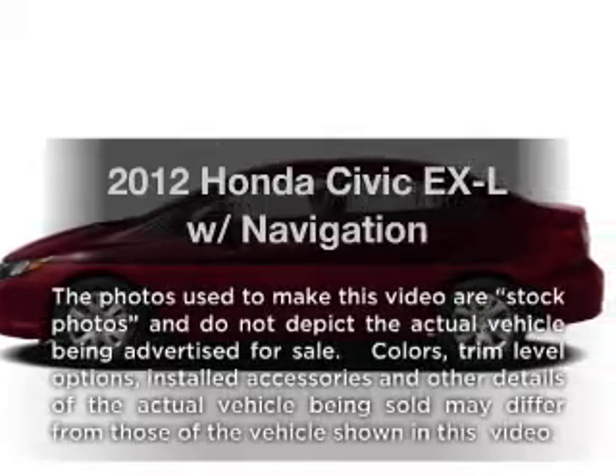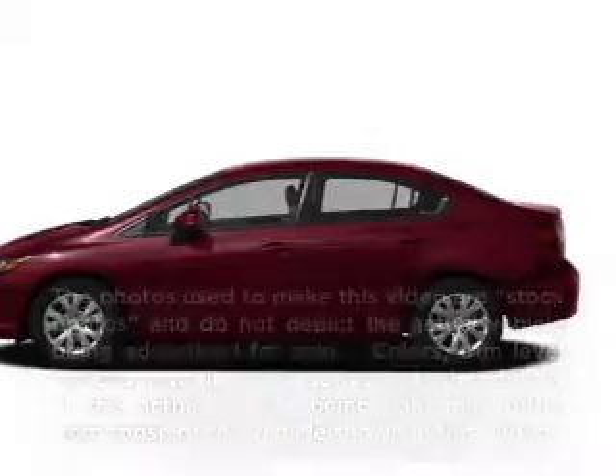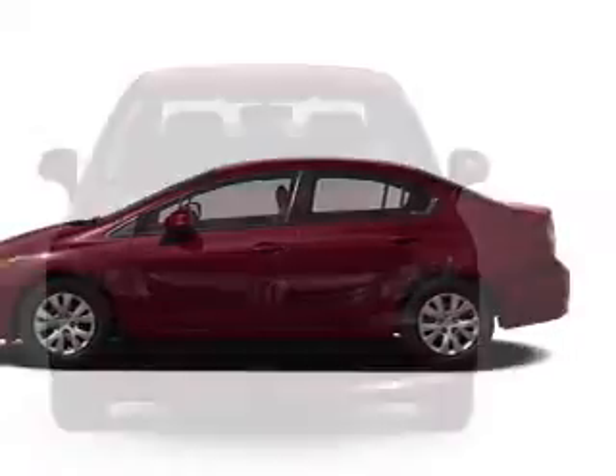Imagine yourself in this 2012 Honda Civic. If you're looking for a first-rate auto, this one could be yours today.